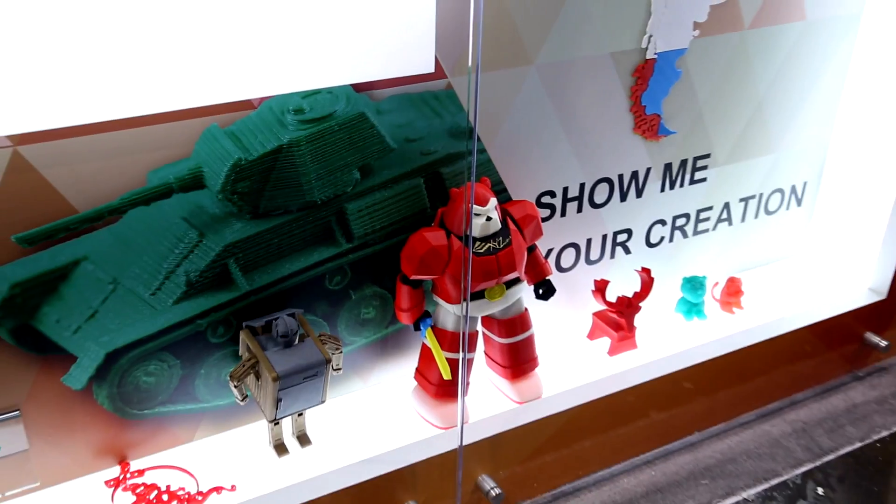3D printing technology is still our core business, but we are moving from 3D printers into digital home life. Utilizing 3D printing technologies, we are also offering 3D food printers so you can print cookies and chocolate in 3D form and customize them. That's a great opportunity for future commercial and home markets.